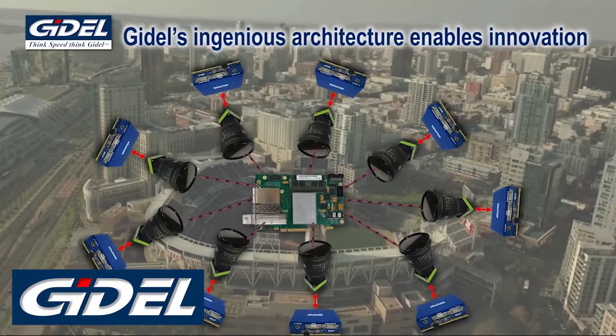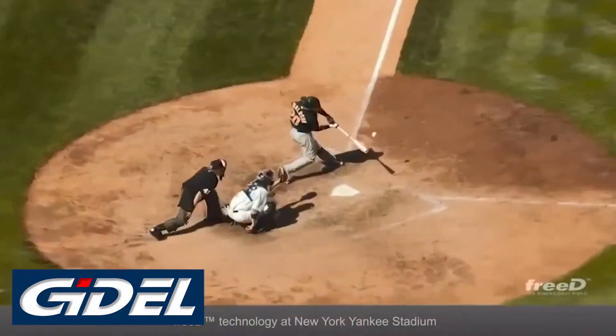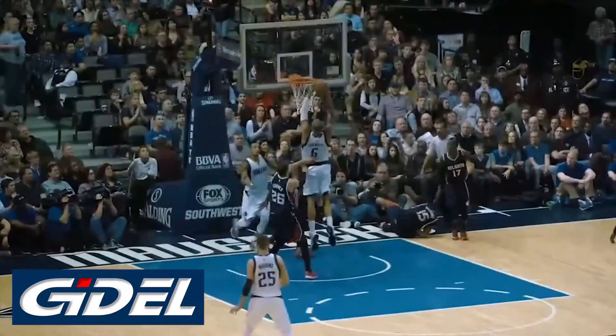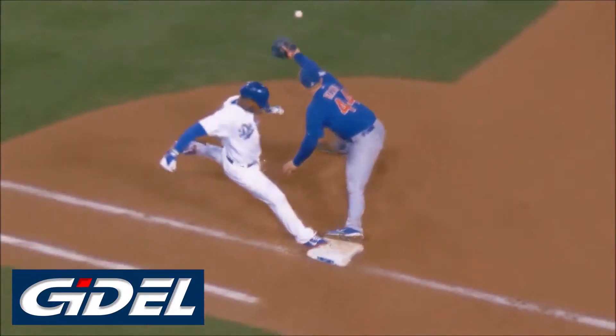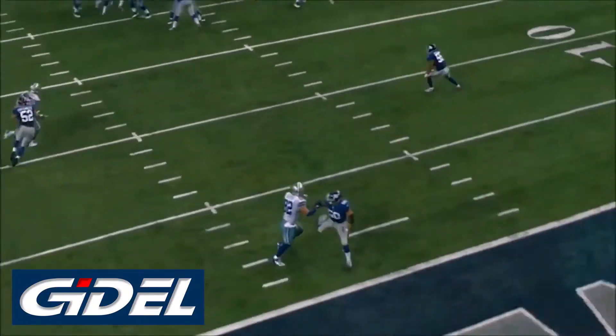With this we're able to combine many cameras — up to a hundred cameras — that can be synchronized on the same triggering. This way you can do processing, 3D processing, stitching, and whatever you need with the synchronized cameras.